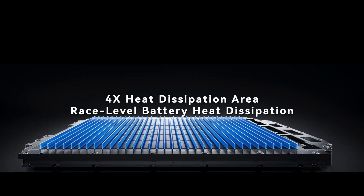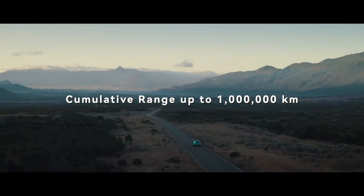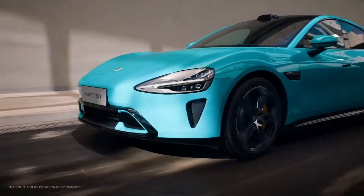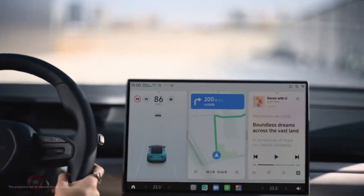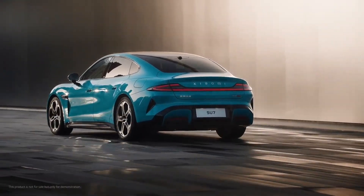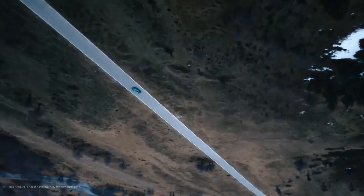Su7 Max: Dual motor, 4-wheel drive powertrain with a total power output of 495 kW. Acceleration 0-100 km/h in 2.78 seconds. CLTC range of 800 km. Battery 101 kWh. Charging and warranty information not provided. Founders Edition: Dual motor, 4-wheel drive powertrain with maximum power over 1,000 kW. Acceleration 0-100 km/h in 1.98 seconds. CLTC range of 700 km. Battery 101 kWh. Charging and warranty information not provided.